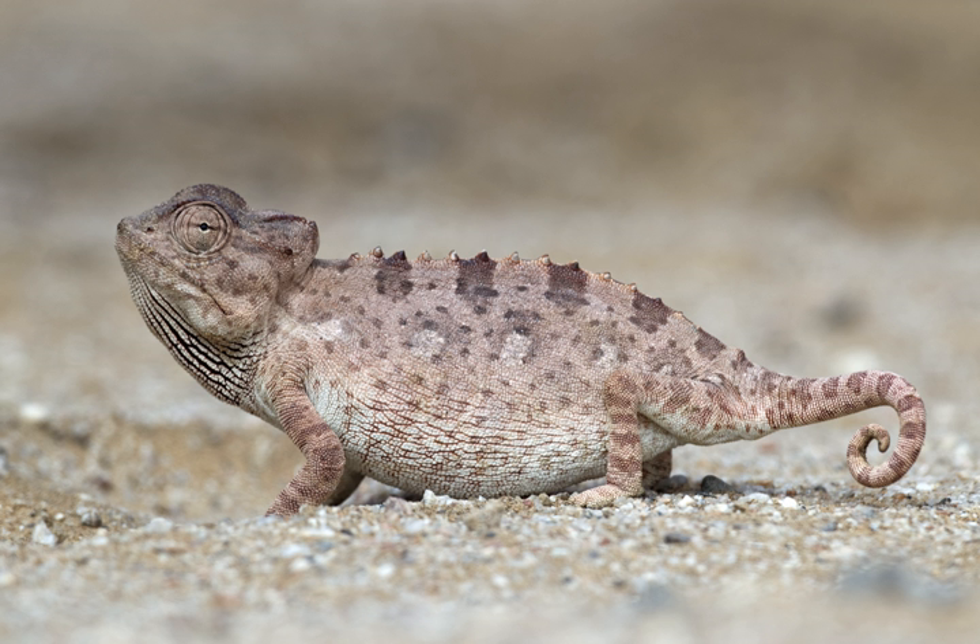Adult females lay up to three clutches of eggs a year, each numbering up to about twenty eggs, burying them in the sand. These take about 100 days to hatch, and the young chameleons are able to reproduce at about six months of age.